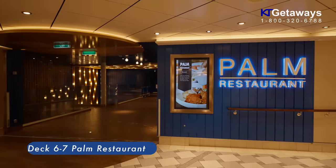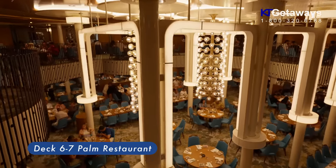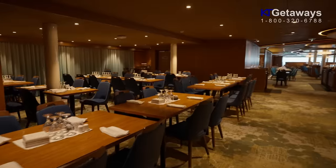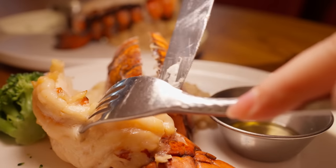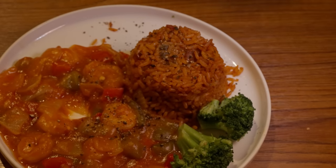Palm Restaurant — this is the main dining room, it spans two floors from Deck 6 to Deck 7. You can take an elevator or walk up the stairs. Drop in daily and enjoy a rotating menu of delectable favorites like steak, lobster tails, or shrimp creole.